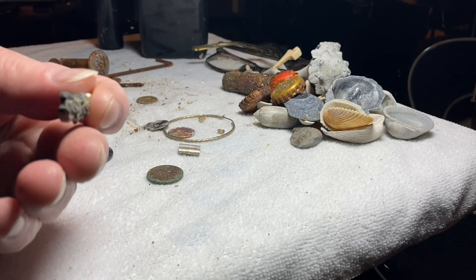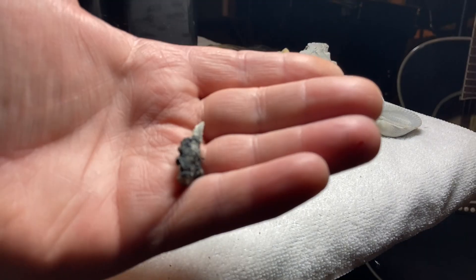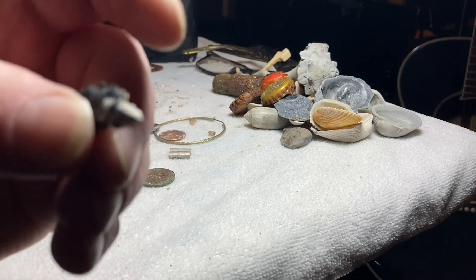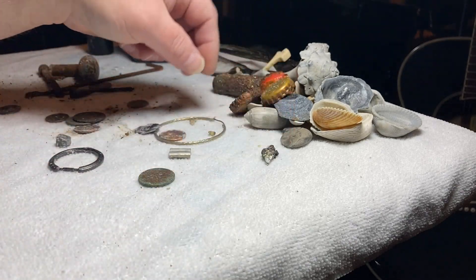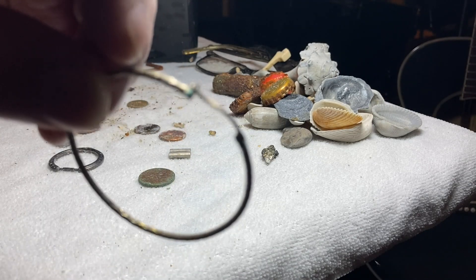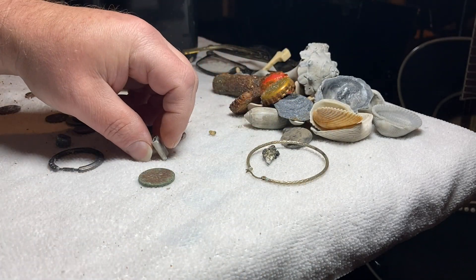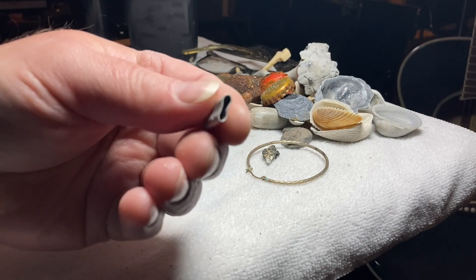I do not know what this is at all. It almost looks like a sharp tooth but it's metal, and it's corroded. I don't know what that is. Of course this is an earring, and you can see the corrosion right there so that's not gold. It doesn't have any markings on it. And this just looks like a coupler that connects some kind of chain or one of those little metal rope looking things.